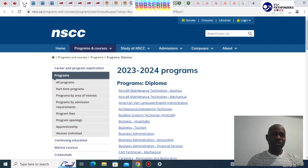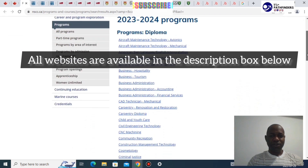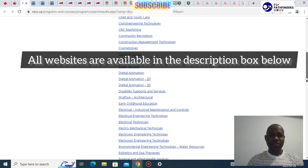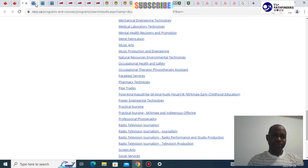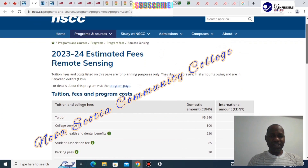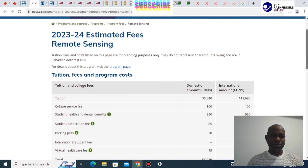The first institution we'll be talking about today is the Nova Scotia Community College, called the NSCC. You can easily go through the programs they've got — they have a lot of programs across different fields. The estimated fees for the 2023-24 session show that a typical example, the Remote Sensing Program, would cost about $11,000 per year as an international student.